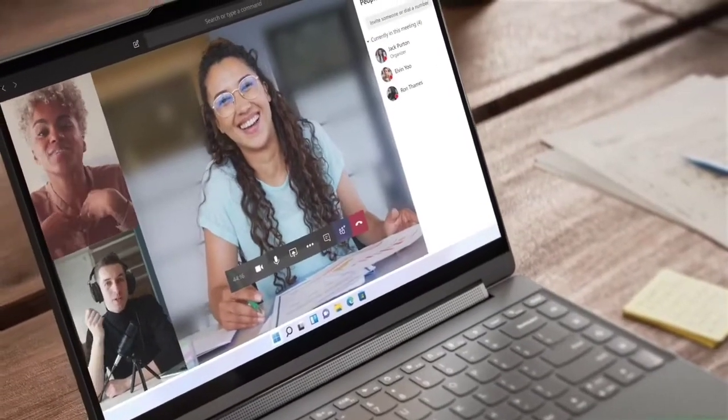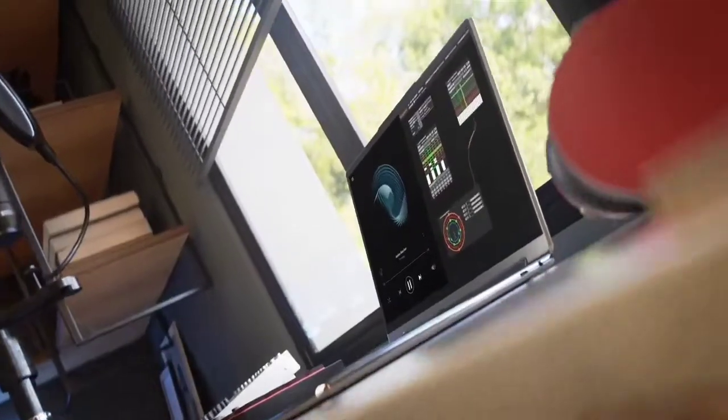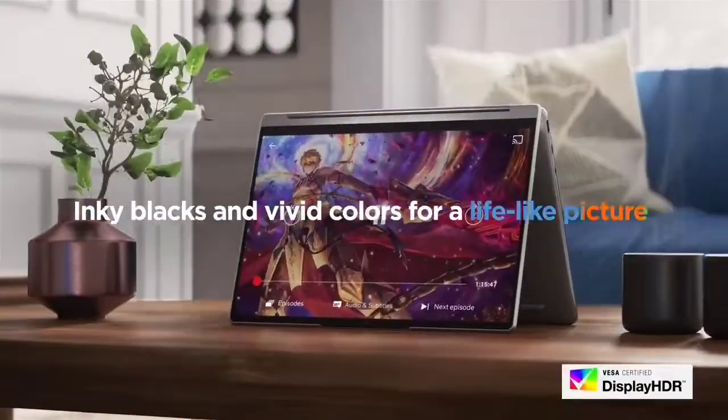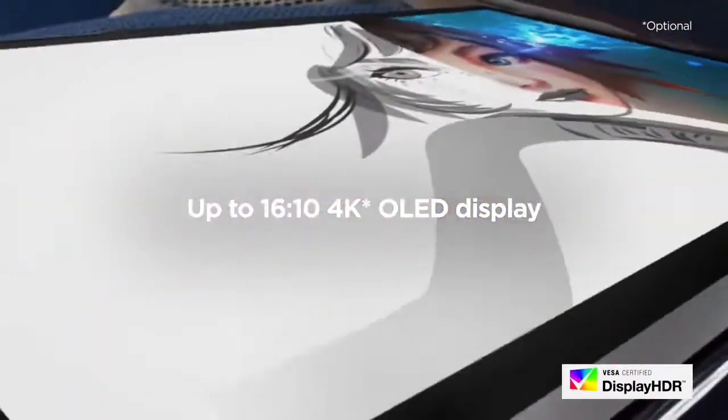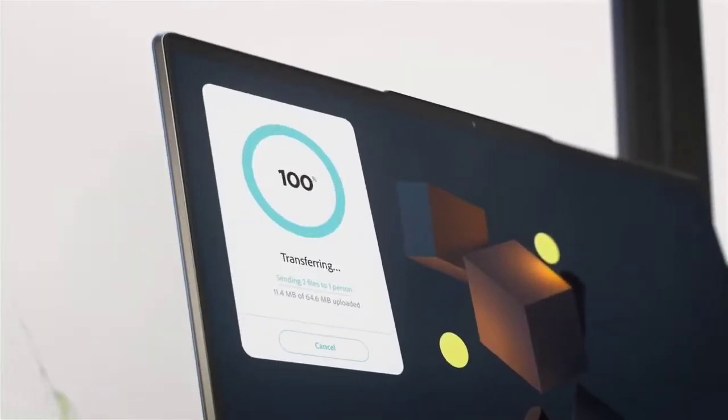It's also a bit pricey if you kit it out with all the bells and whistles. But if it's for work, you can probably write it off. If you can afford it, splurge for the shadow black version — it has a slicker design with some leather trim.